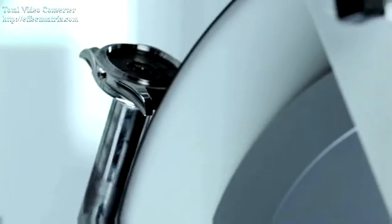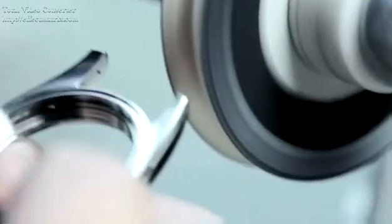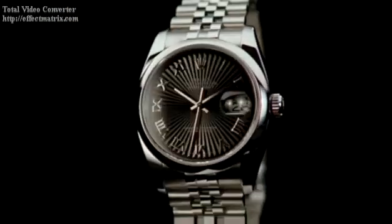Virtually indestructible and highly polishable, 904L's quality guarantees the perfect brilliance of a Rolex watch case. Which helps explain why, at Rolex, we treat steel as if it were a precious metal.